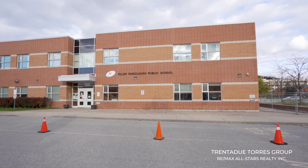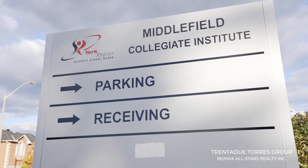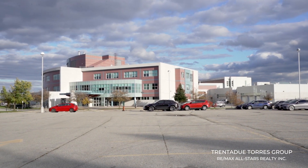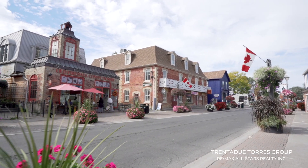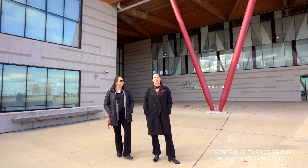The surrounding schools are Ellen Fairclough Public School and Middlefield Collegiate Institute, both ranked well in the Fraser Institute school rankings. Within a few minutes drive north, you will find yourself on downtown Main Street Markham with all of its boutiques, shops, and small street front entrances.